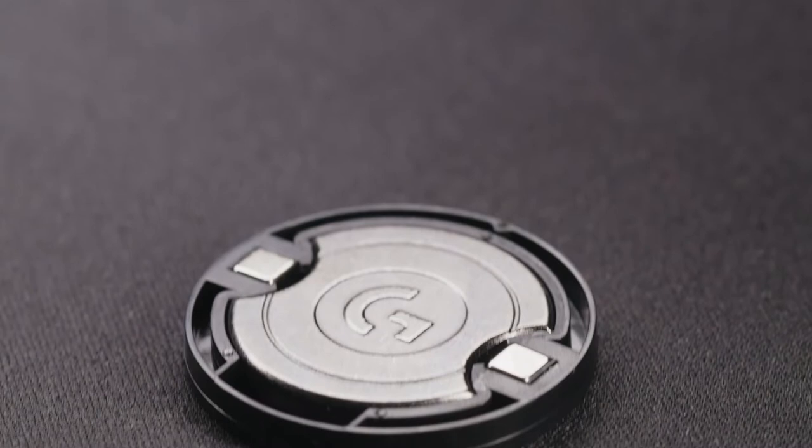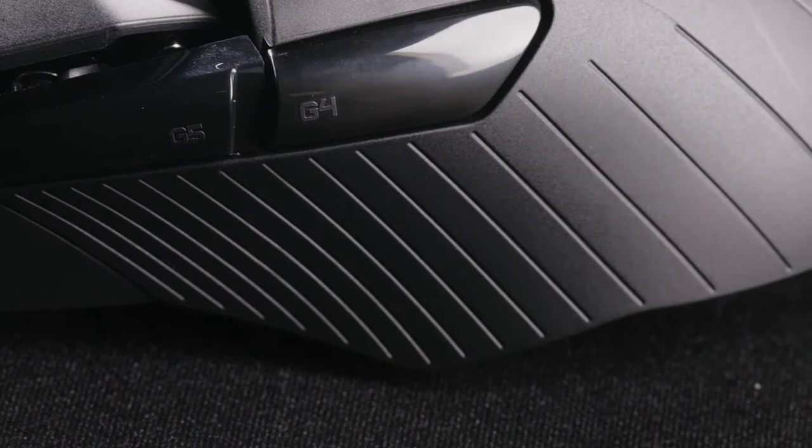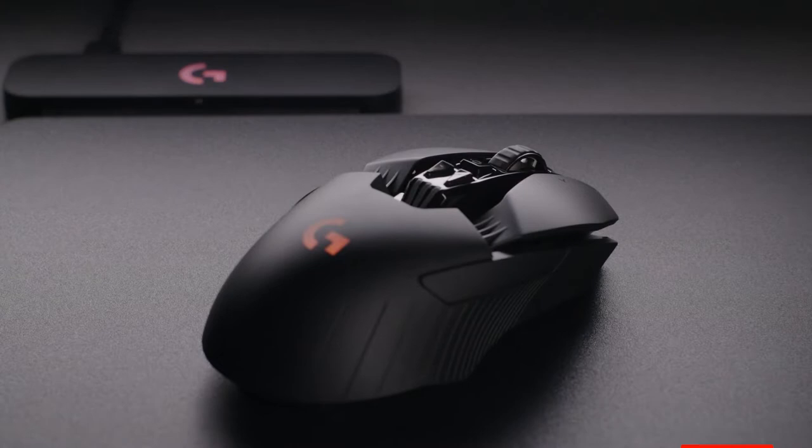One of the classic features this mouse offers is the optional weight you can add to its already hefty design. Sometimes a bit of extra weight is exactly what you need when trying to make minute movements. This mouse comes with an additional 10 grams of weight that can be added to the underside of the G903. Ultimately, this might not be the best mouse for FPS titles, but it's certainly one of the best all-round gaming mice available when it comes to other gaming styles.